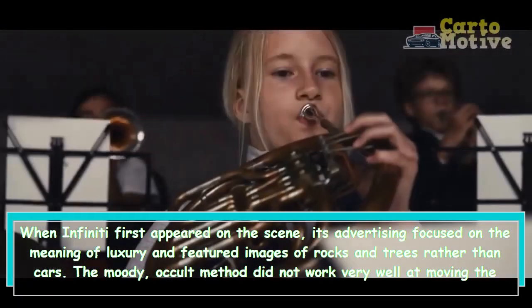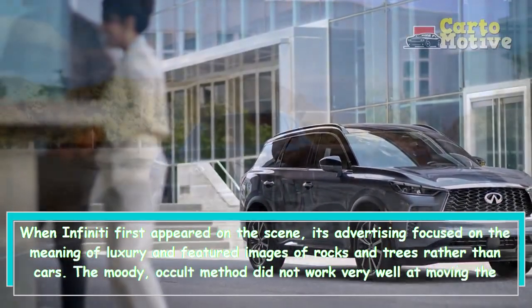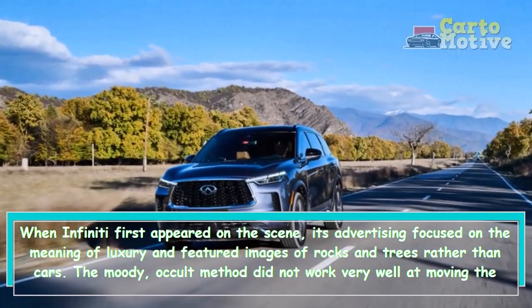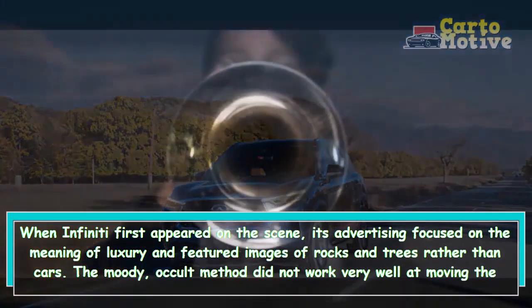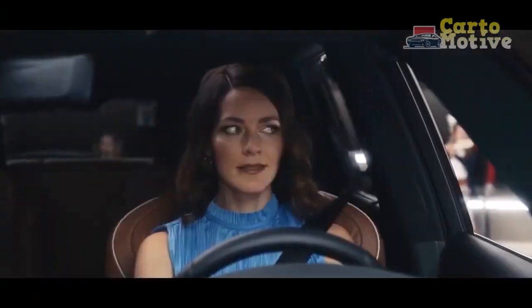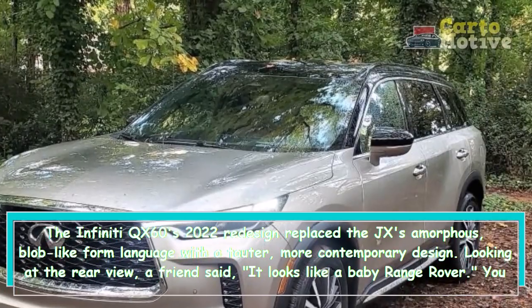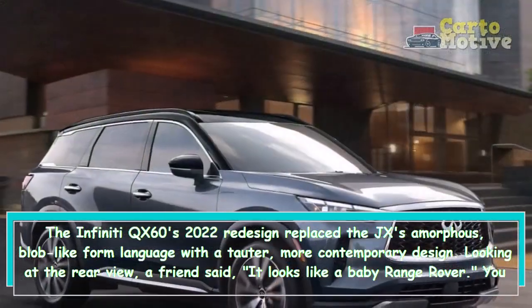If Infiniti wants to differentiate its products like the QX60 from those of rapidly gentrifying mainstream brands, it might do well to reevaluate the idea of luxury. The Infiniti QX60's 2022 redesign replaced the JX's amorphous, blob-like form language with a tauter, more contemporary design.